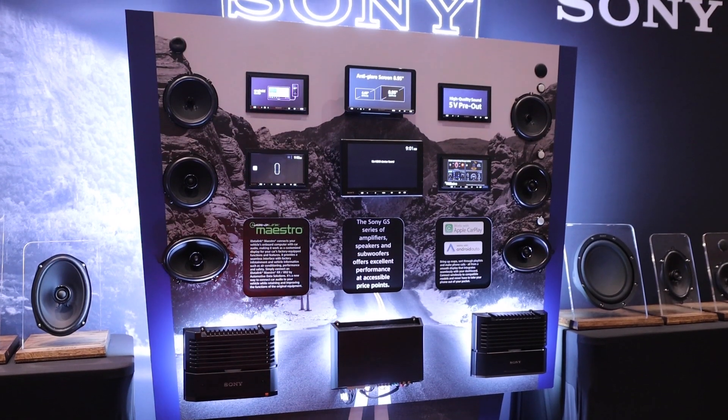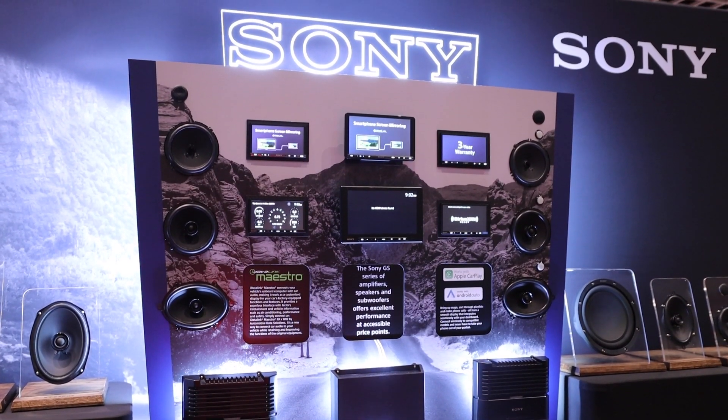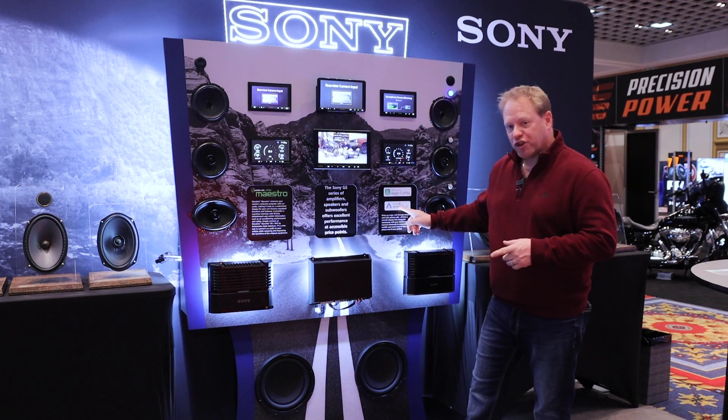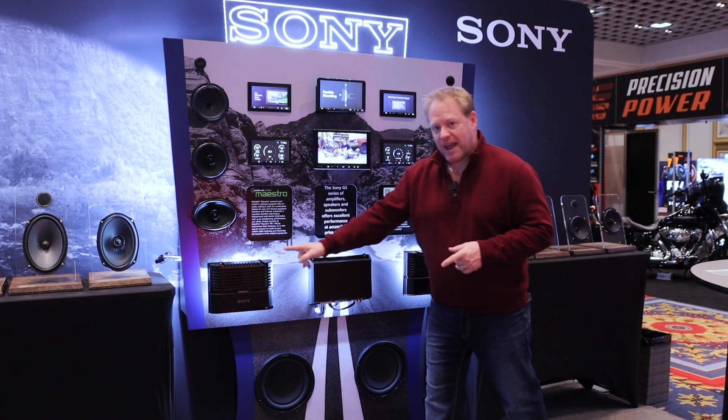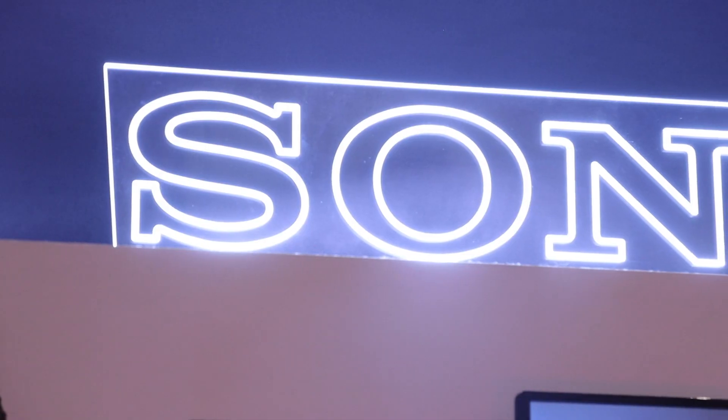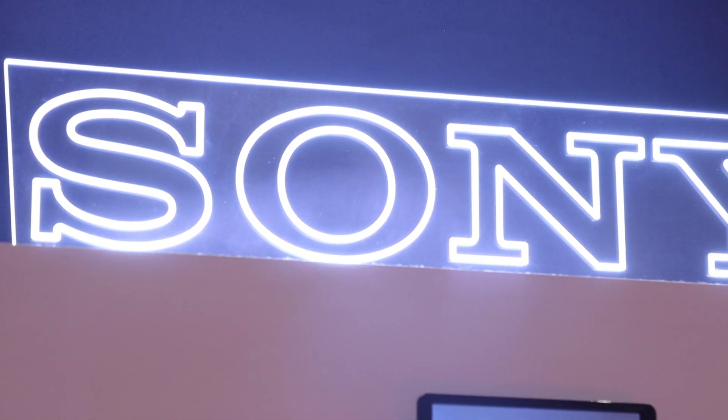One of the unique things about this display board is the fact that you're able to showcase all of the products and the different technologies in the product, as well as the amplifiers. We've also created a full switching system in it, halo lighting, as well as a full edge lighting up top.